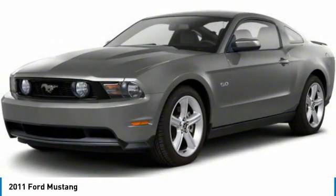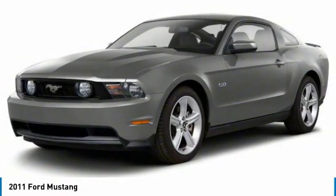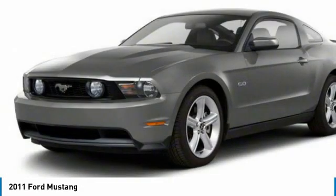Looking for the right vehicle? Check out the 2011 Mustang. The Mustang is race-worthy and ready for the track. This vehicle has less than 125,000 miles.